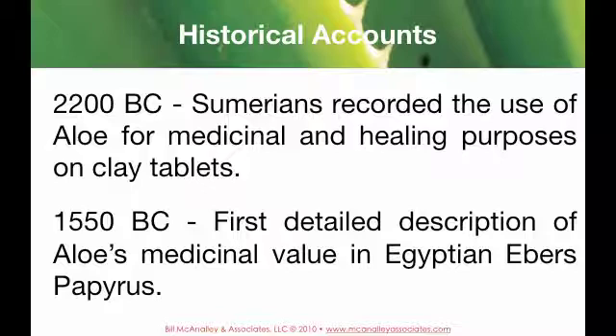In 2200 BC, Sumerians recorded the use of aloe for medicinal and healing purposes on clay tablets. By 1550 BC, detailed descriptions of aloe's medicinal value were shown in the Egyptian Ebers Papyrus.